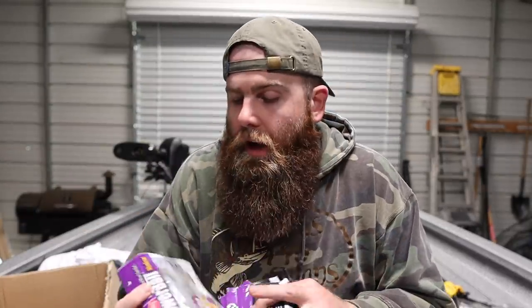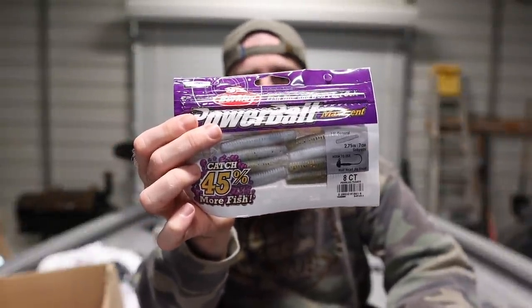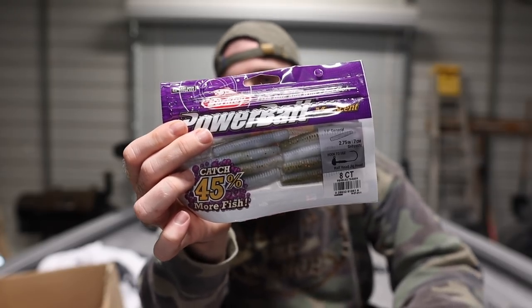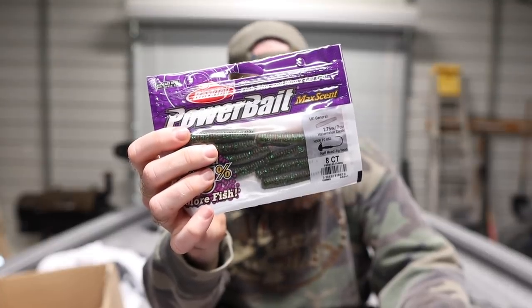Next thing I've got is a resupply of Little Generals. For those that know me, I love the General, which is Berkeley's full-size stick bait. The Little General is a Max Scent ned rig offering from Berkeley. If you haven't checked out Max Scent products yet, go hit the link in the description. These things are a game changer for me — I actually started playing with Max Scent back when I was still working with Strike King, and I won a kayak tournament on it.